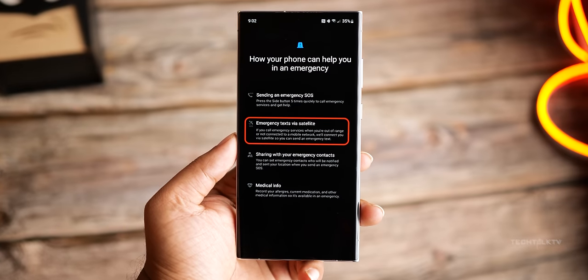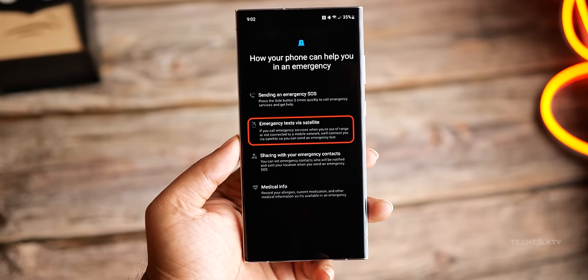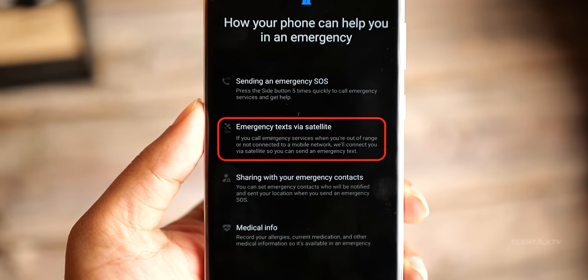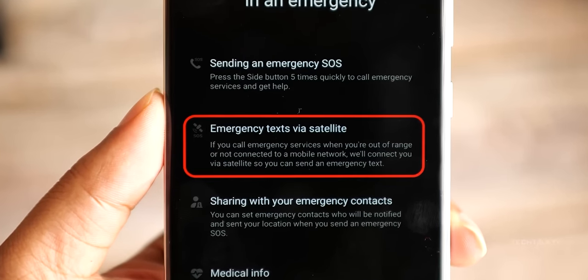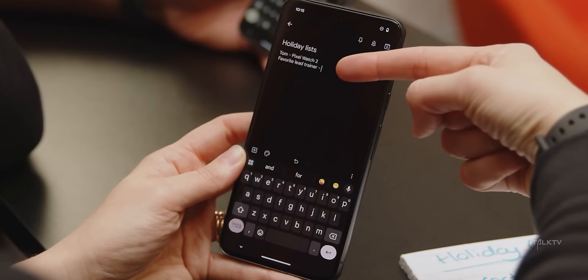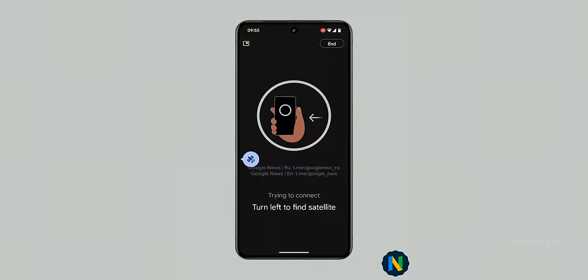Samsung was all geared up to launch satellite connectivity with the S24 Ultra and they even tweaked the software for it, but then they pulled the plug last minute for some reason. Now it seems the Pixel 9 Pro is stepping up as the first mainstream Android phone to get this feature. They've got a sneak peek at what it will look like and how it's gonna work on Pixel phones, so let's dive in.